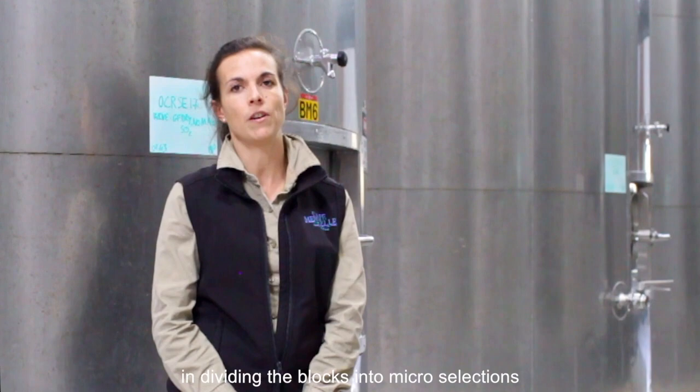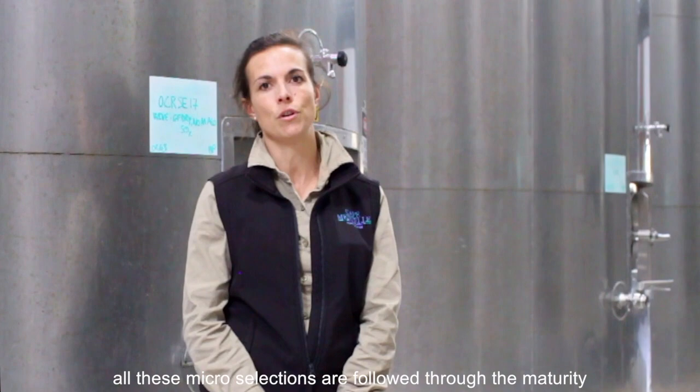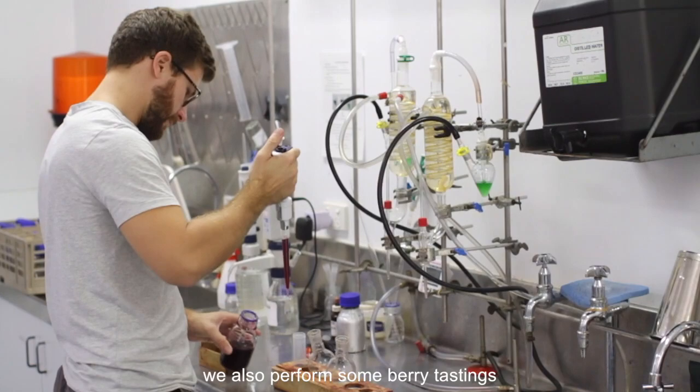For the Cabernet, a lot of research has been done the last few years in dividing the blocks into micro-selections. All these micro-selections are followed through the maturity with standard profile, with pH, acidity, and sugar level.